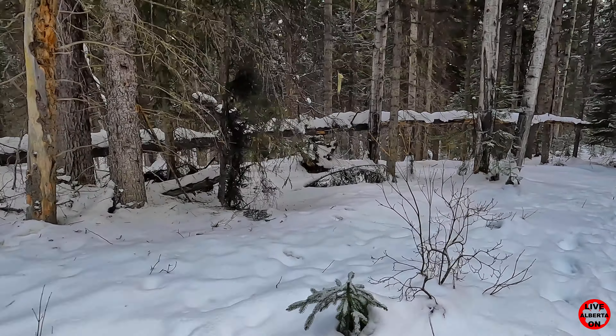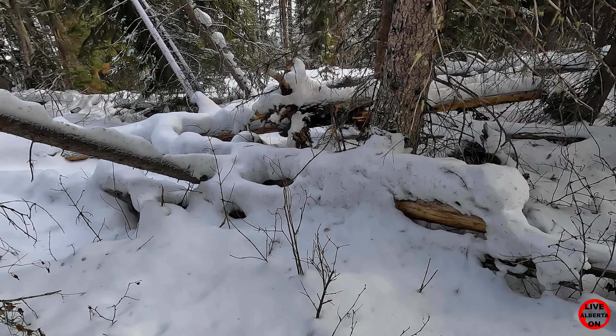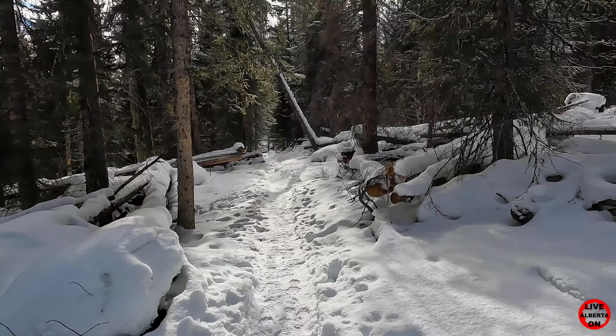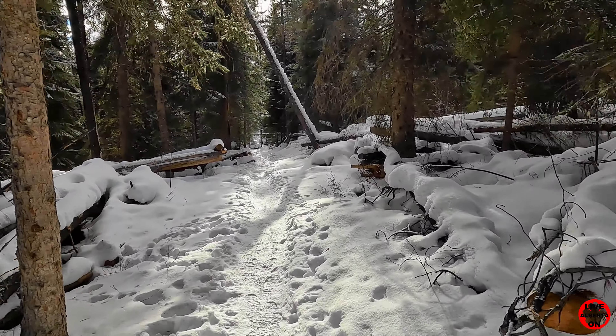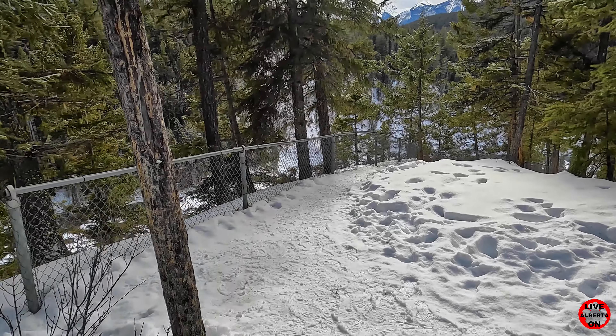Nice little straight stretch here in the trees — almost like we're in a little tunnel. The trail has been flat for the most part; now we're going up a little bit. We're at 3.1K in.